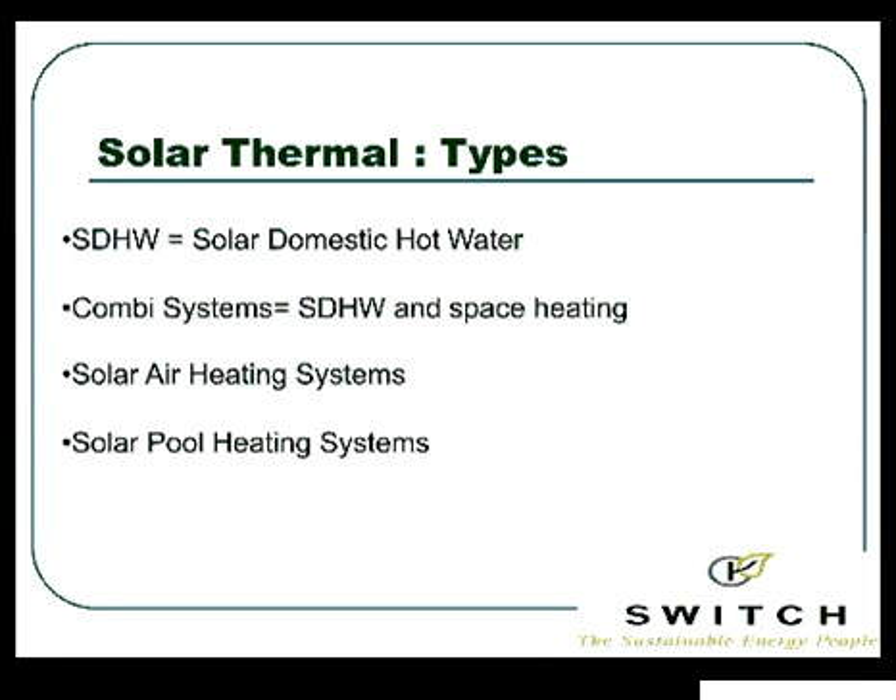Let me talk about some acronyms and different systems. SDHW stands for solar domestic hot water — that refers to a system heating water for hand washing, showering, and any domestic hot water use in the household. Combination systems are a catch-all for things like a solar hot water system combined with space heating or pool heating. There's also straight solar air heating, where we heat air with an absorber, and finally solar pool heating systems.